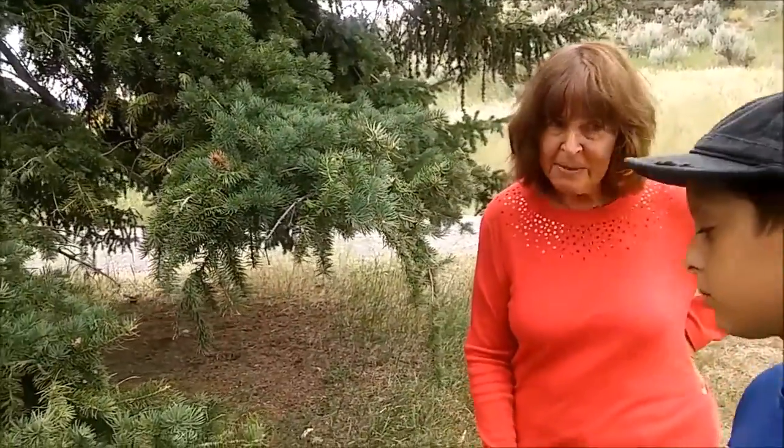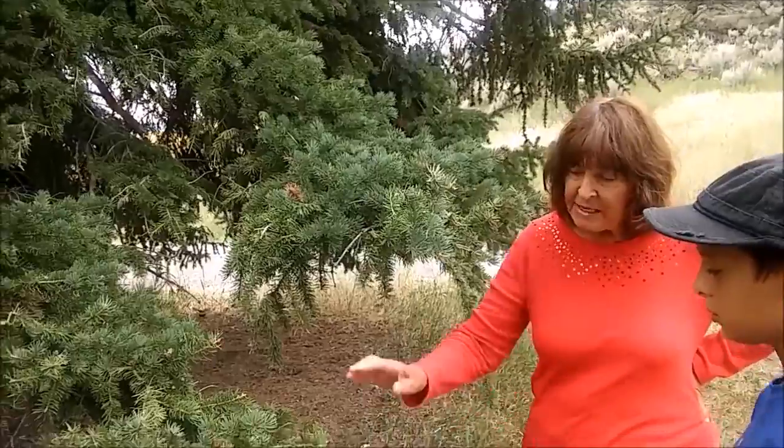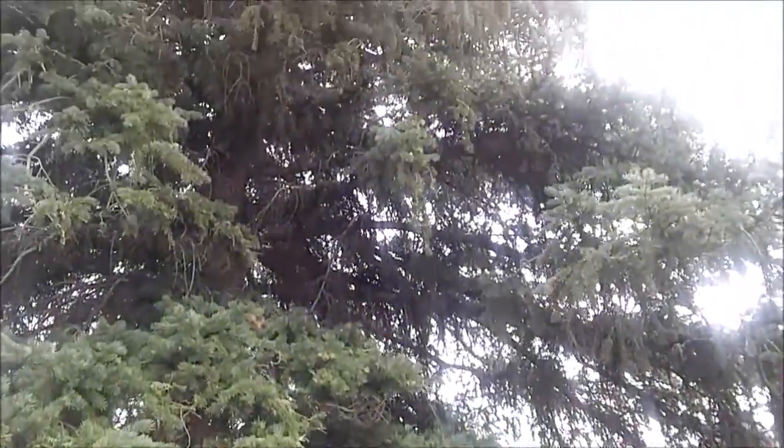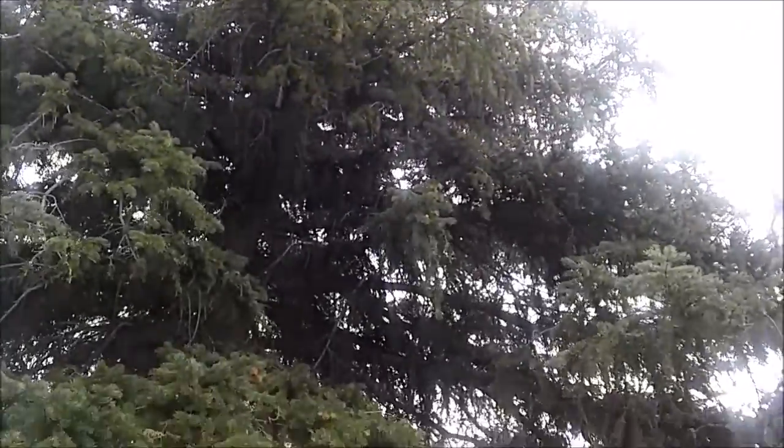There's another kind of spruce in Colorado called the Engelmann spruce. It's not as blue, not as sharp, but it still has square sides. And on that one, the cones are smaller than these.